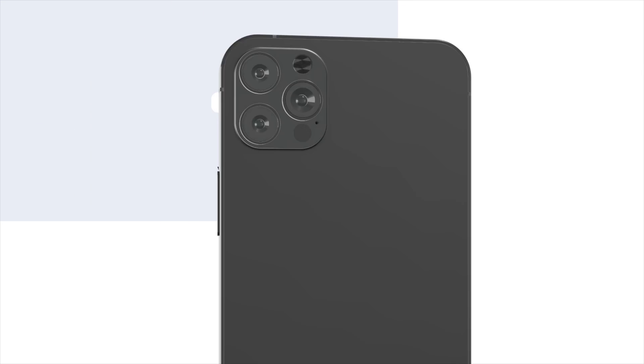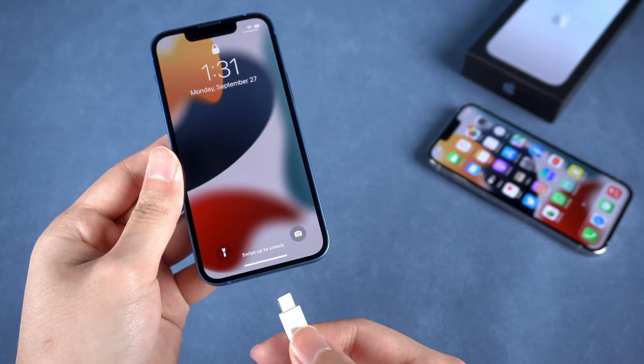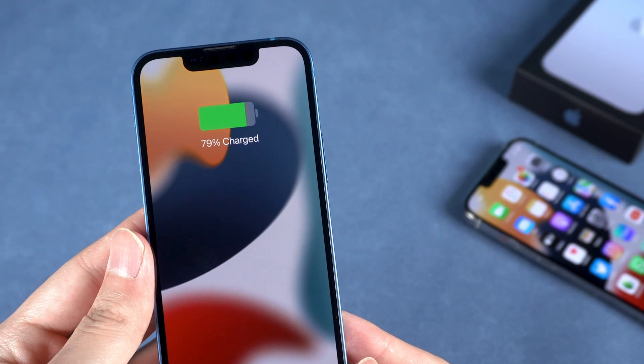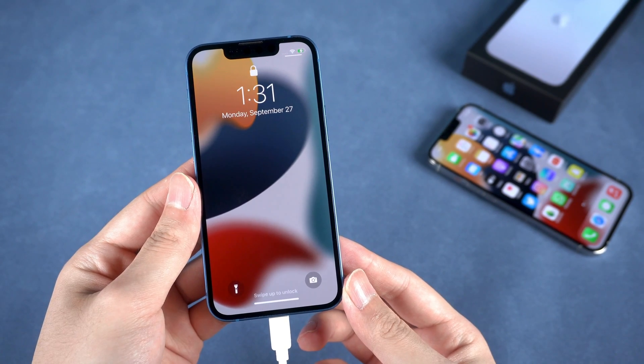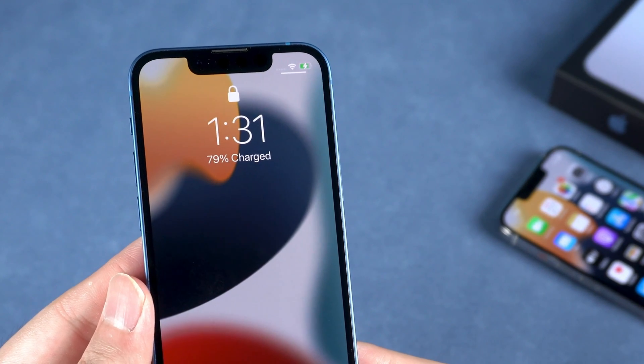Also, you can get to know about the battery percentage when you charge your iPhone. Just use the lightning cable to charge it, or use the wireless charger. You will be able to view the current battery percentage as your iPhone starts charging. This is also possible when you wake up your iPhone while charging.